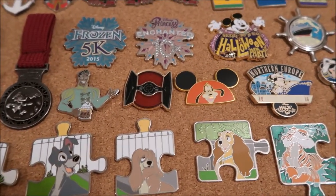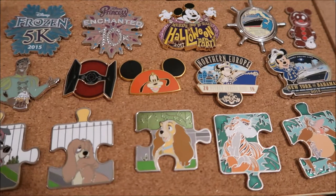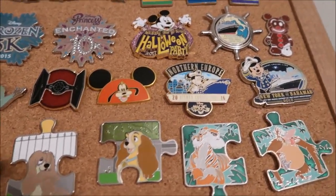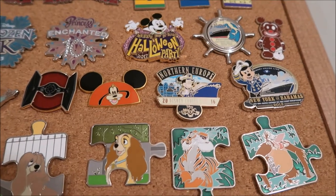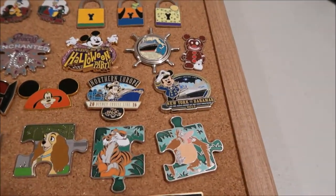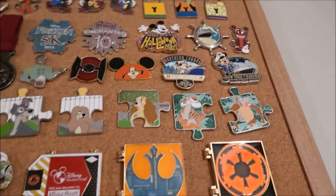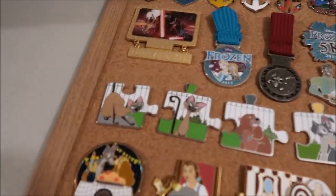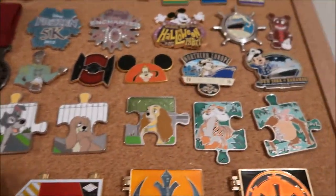Goofy's LE of 150, the Northern Europe one is LE of 2000, and the New York one is LE of 2500. Now the puzzle pieces — I'll just show them across — they're all LE of 900.